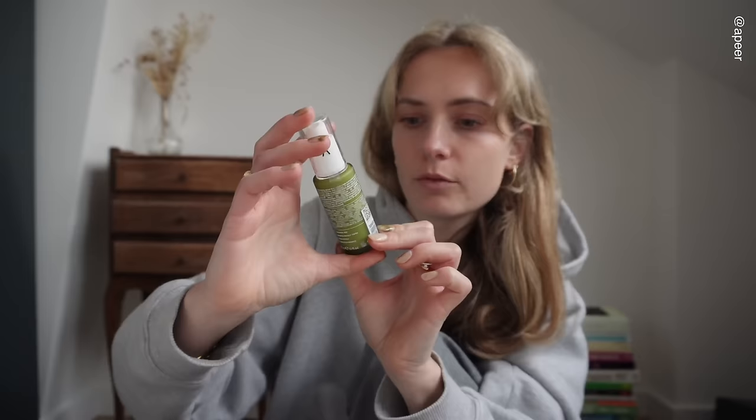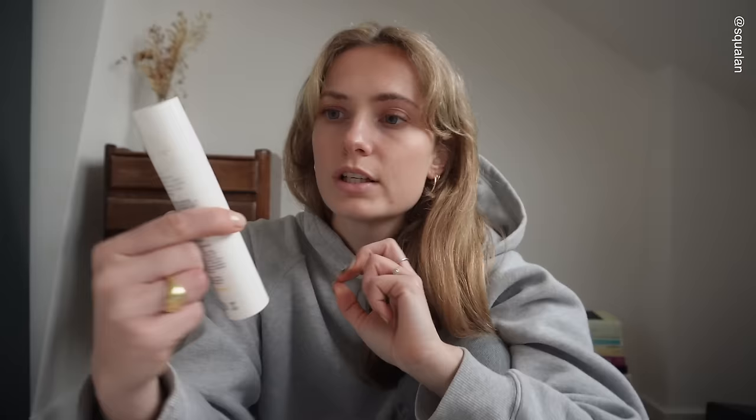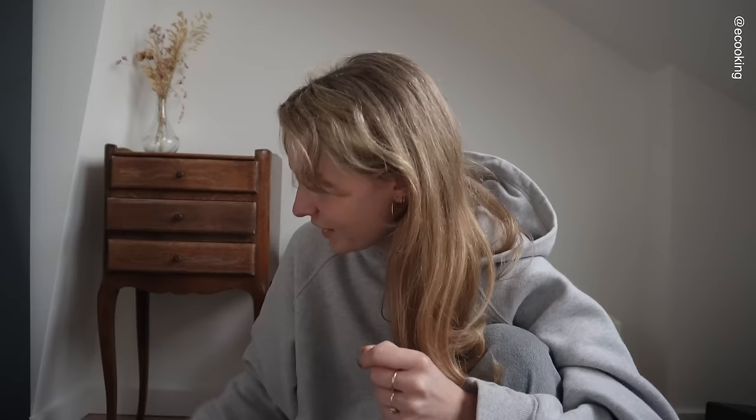We have this Apir Calming Serum with Vitamin E and B5. Also this mascara — it is from Sandstone. I just ran out of my mascara, so this is perfect timing. This is actually very exciting — this is a brand that I've used before. This is an SPF; Squalane is the brand, I think. I don't know if I pronounce it right, but I have used this before and I absolutely love it. I know a lot more about SPF as of today.